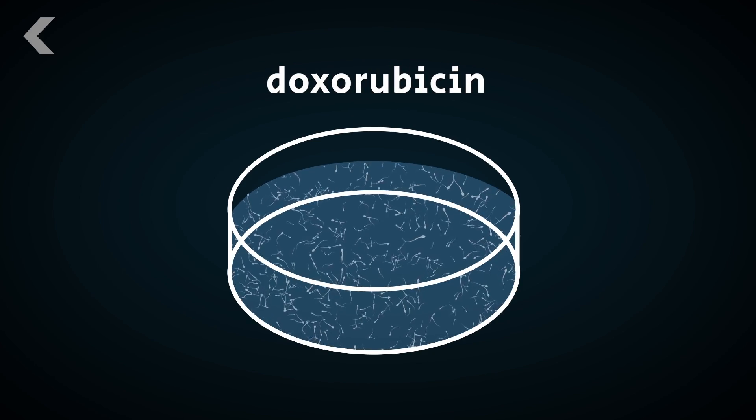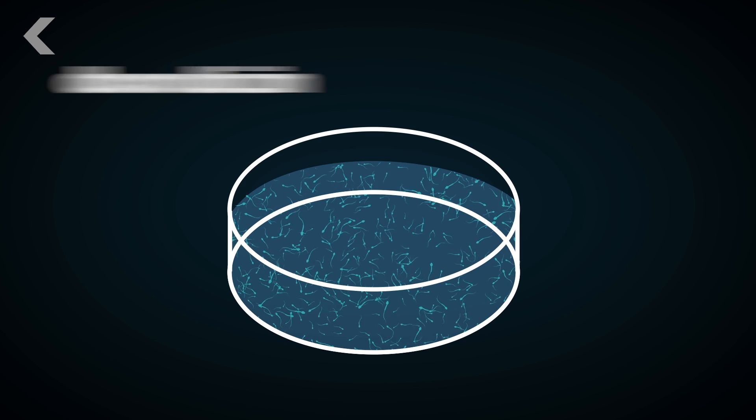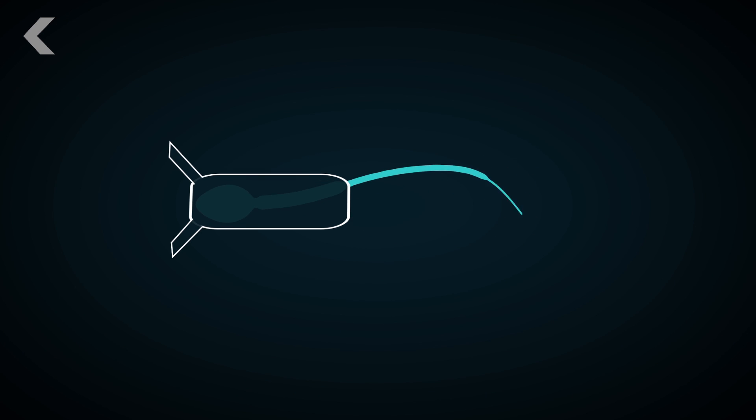So to get this method to work, researchers take bovine sperm and soak them in doxorubicin, which is a type of chemotherapy drug. Then a 3D printed iron harness is microscopically fitted onto the sperm cell. That's right, them sperms suit up.